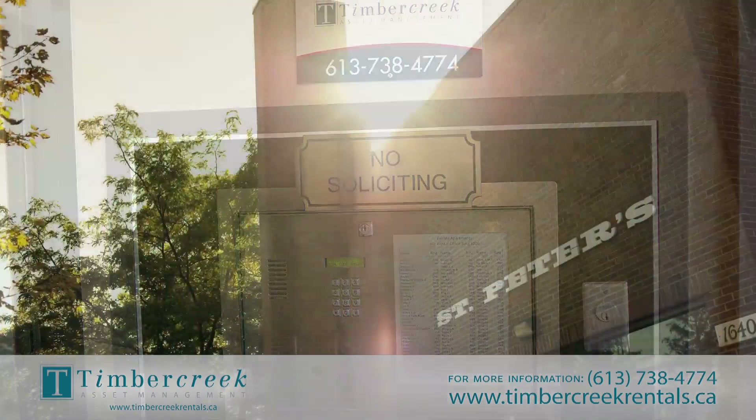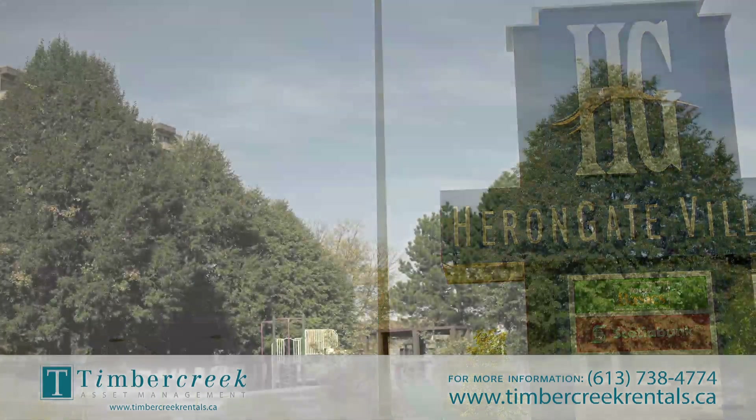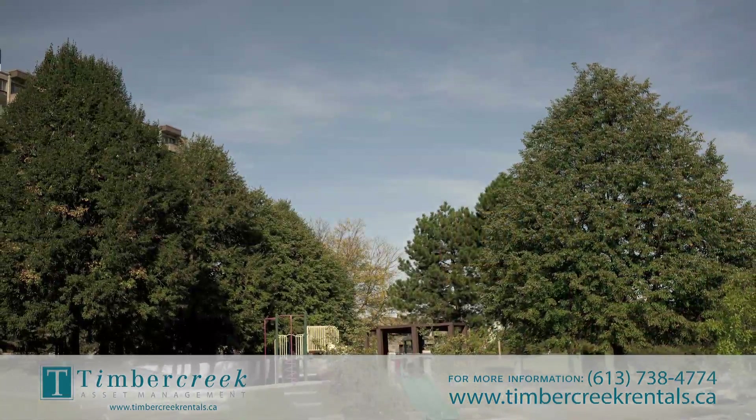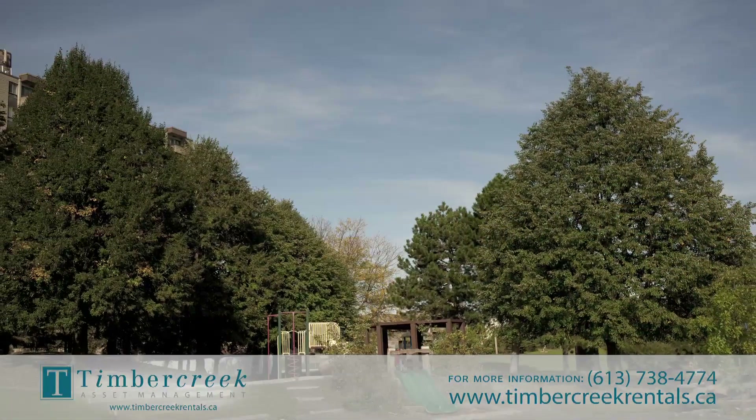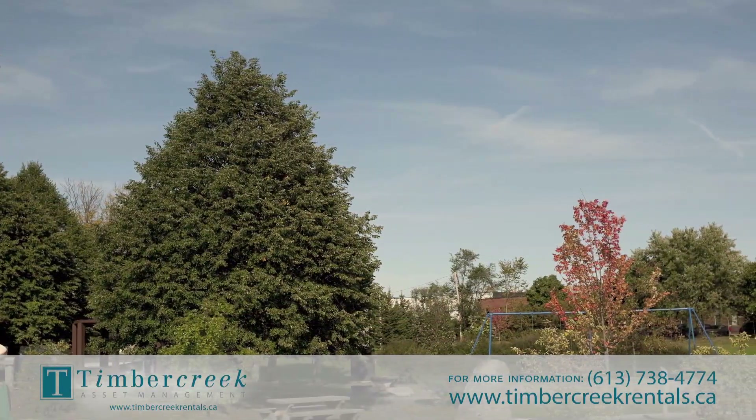You'll find yourself close to schools, shopping, services, recreation, and more. And for nature lovers, you'll be within walking distance of many parks and green spaces, including breathtaking Fairleigh Park, which is right out your front door.